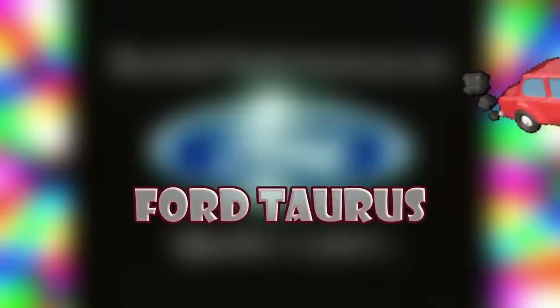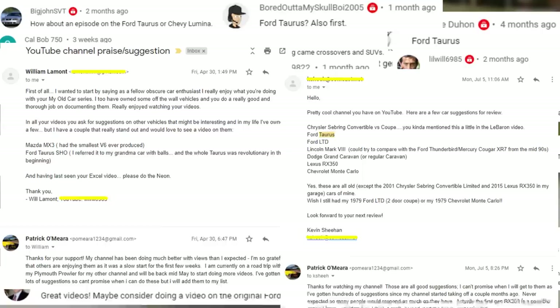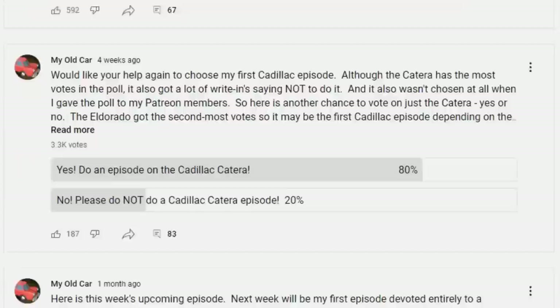This is my old car. Thanks for the many suggestions to review the Ford Taurus. I will also talk about its twin, the Mercury Sable, in this episode. If you haven't already, check out my community page to participate in polls on cars to feature in future episodes.